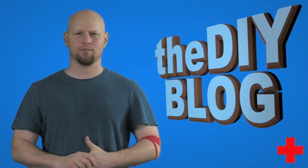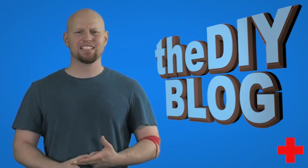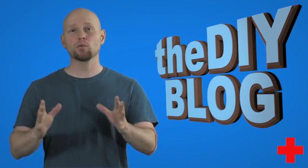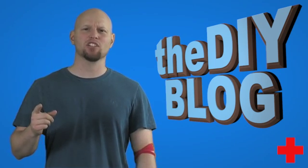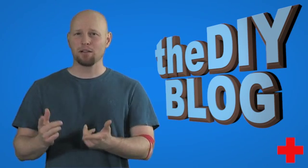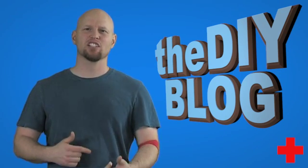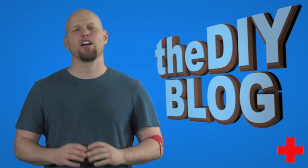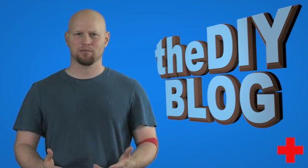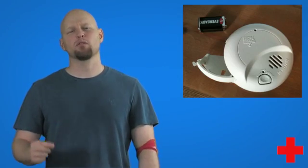Now let's talk about maintenance. Statistics show that smoke alarm failures usually result from missing, disconnected, or dead batteries. Smoke alarms have a built-in function to create a chirping sound before the battery dies. Sometimes this chirping is interpreted as a nuisance alarm, but in reality this annoying chirping sound is caused by overdue maintenance and needs a battery replacement.